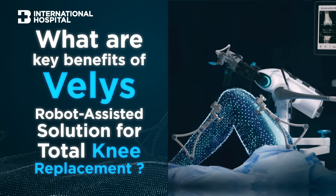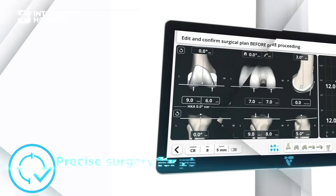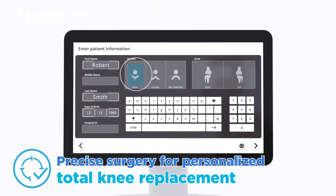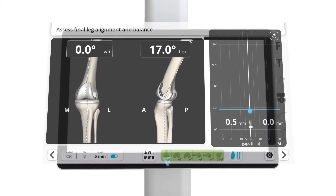There are several benefits to robotic surgery. The first benefit is that we can perform bone cuts more precisely than with conventional technique. With Velys, it can calculate each bone cut according to the individual patient.